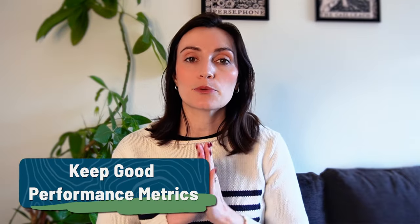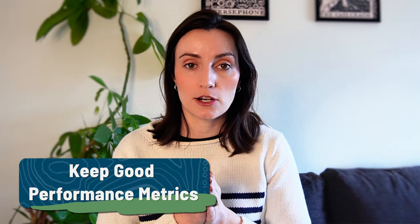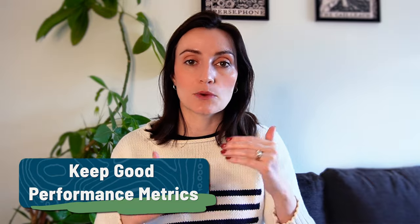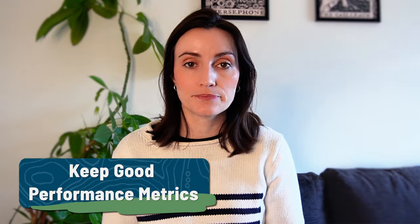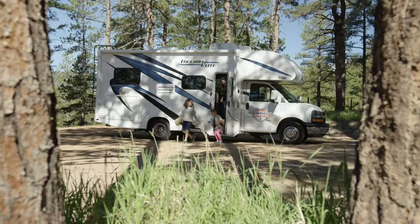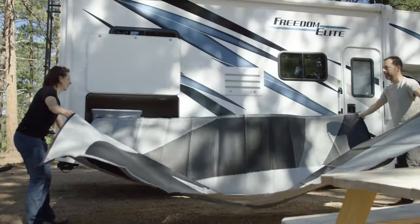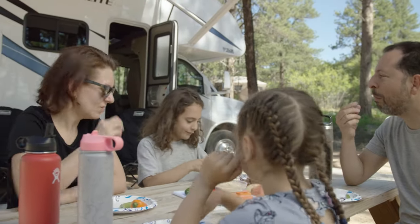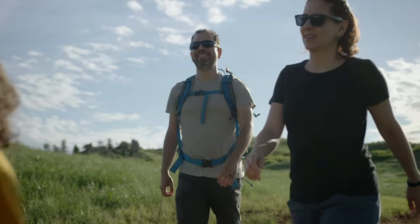Let's start with the basics and probably the most important thing on this list: keeping good performance metrics. Keeping good performance metrics is going to be crucial to your success at RVShare because it impacts where you rank in the listing page when renters are searching for RVs in your area. Good performance metrics indicate that an owner is able to provide a great and consistent experience to all renters.